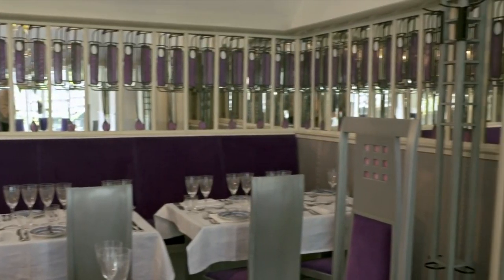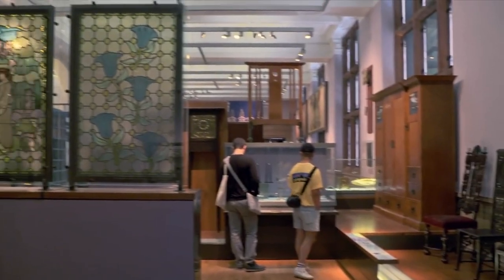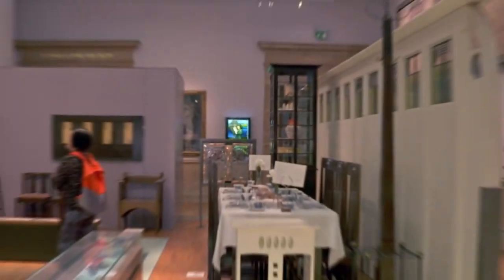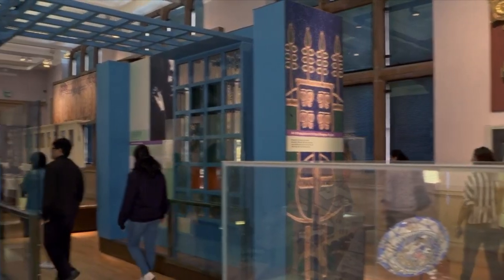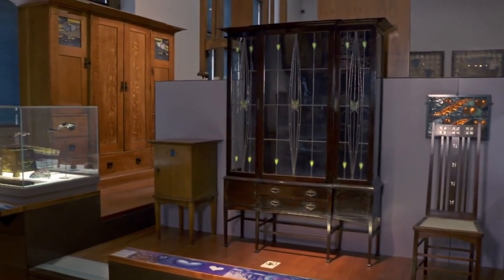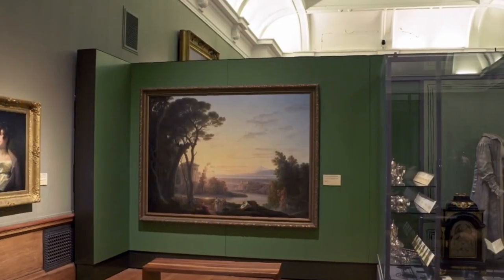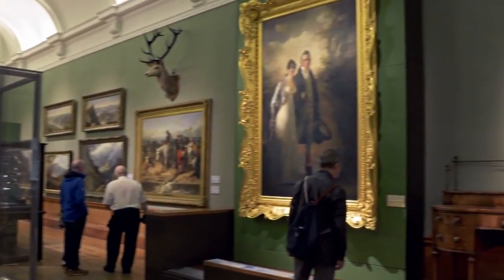Inside, you'll find more than 22 themed galleries and 8,000 objects to capture your attention. Go from seeing Salvador Dali's Christ of Saint John of the Cross, to exhibits on dinosaurs and prehistoric mammals. Not to mention all of the beautifully displayed animals, and the skeleton of a stag that could make even the tallest of people feel short.